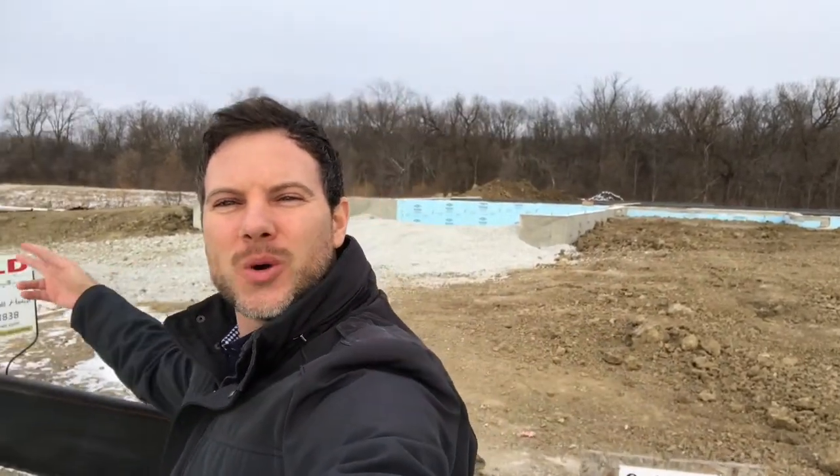All right, so last time we were out at this property — this is the Lambert residence — we're going to be building a custom Livingston model here. The foundation was poured and needed to be backfilled. You can see they got the stone driveway put in and they've backfilled the foundation. Next step is for lumber to get dropped and the framers are going to come out.